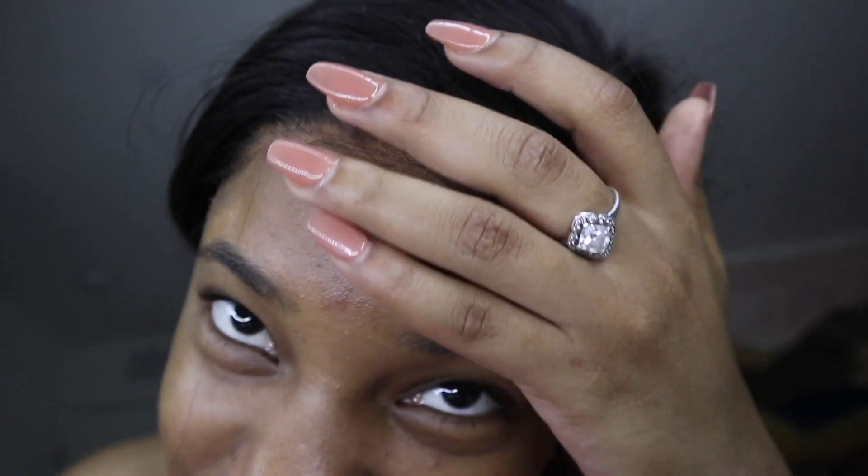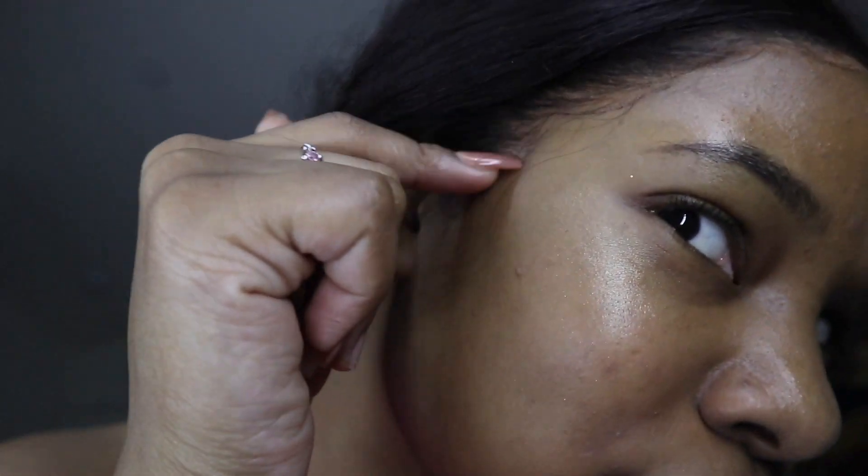Alright guys, I've now been wearing this wig for six to seven days – I actually went past the five days. Right now after working out at home the lace is really lifting and it's not looking too good. But one thing I must say: this is day six going on day seven and the wig held on this long. I'm actually impressed – it still looks good overall.